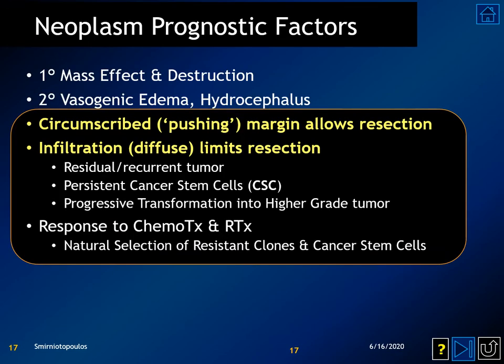The prognosis for gliomas is related to their primary mass effect and destruction of neural tissue, secondary effects of vasogenic edema and hydrocephalus. Circumscribed gliomas have a pushing margin that allows a more complete surgical resection. In contrast, the majority of adult cerebral hemispheric gliomas are diffusely infiltrating, making it impossible to remove all of the tumor cells. The cells that remain can transform into a higher-grade tumor if it isn't a GBM to begin with.